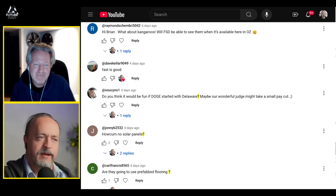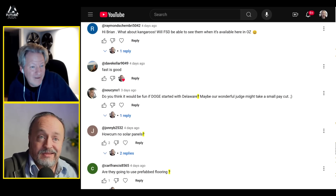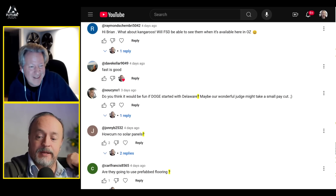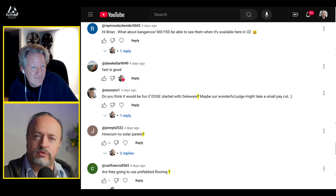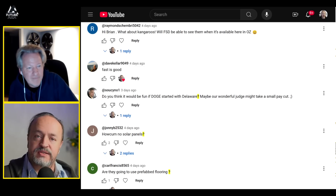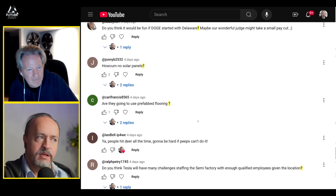A viewer asks: how come no solar panels on the roof of the Semi factory? Because it's still under construction — they have bigger priorities right now. The general rule for buildings like this is that solar isn't installed until all penetrations are finalized, because cutting holes for ventilation after solar is laid is a real hassle.